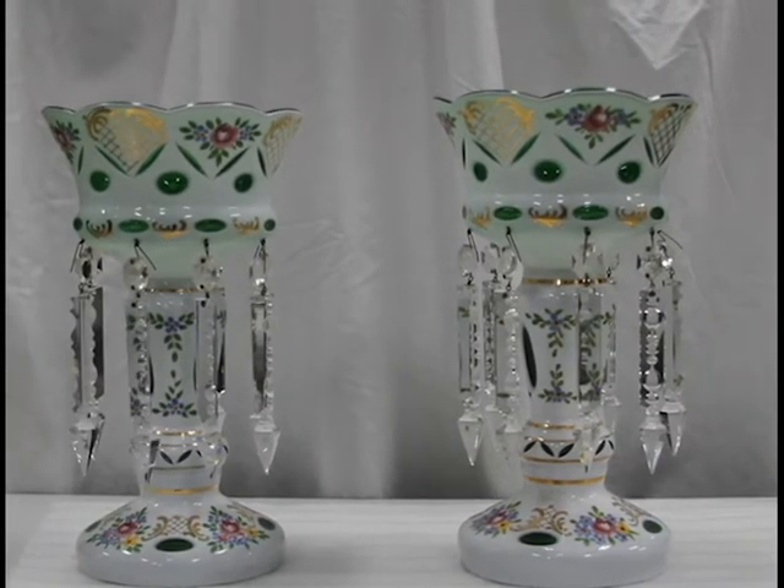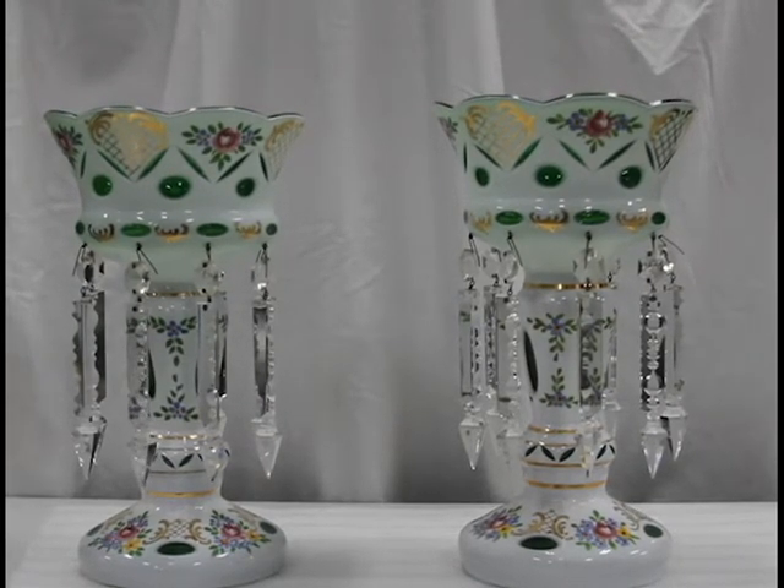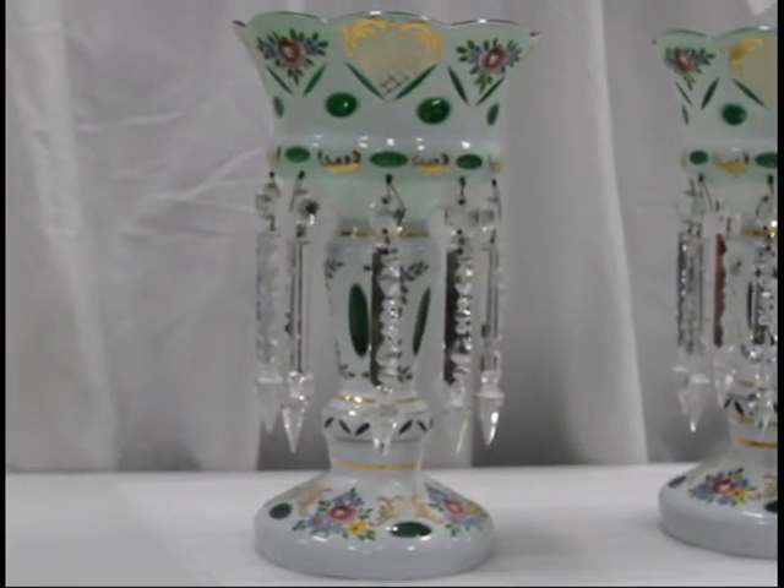During the Victorian era, households were presented as elegant and were decorated to impress. Mantle lusters such as these were created to draw one's eyes to the mantel, although they were also placed on shelves and tables.